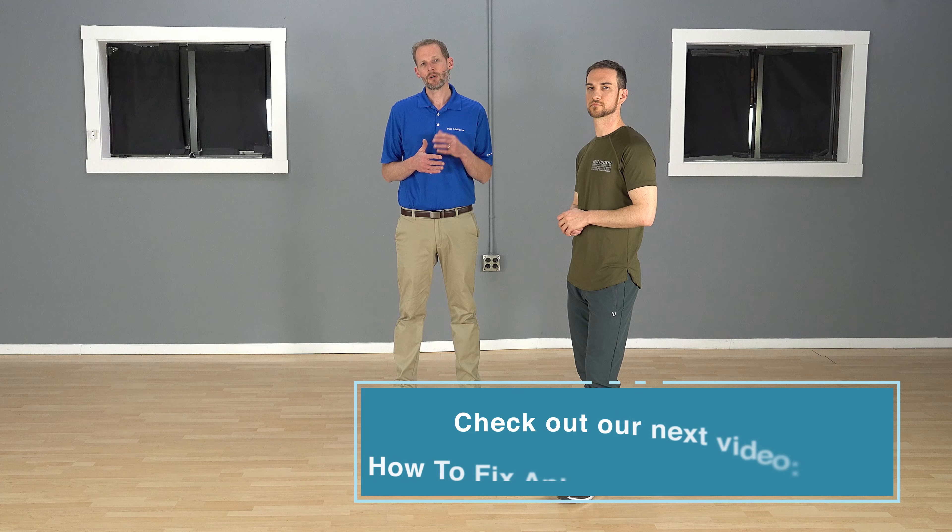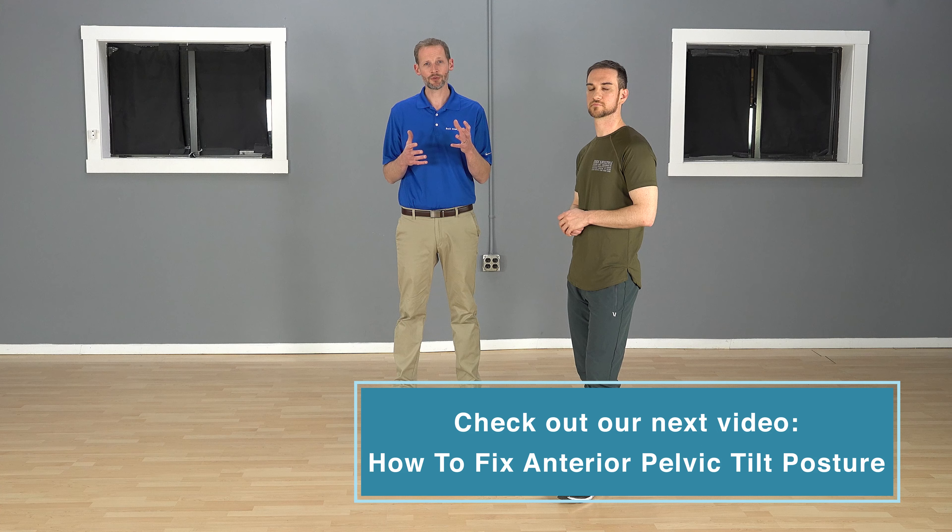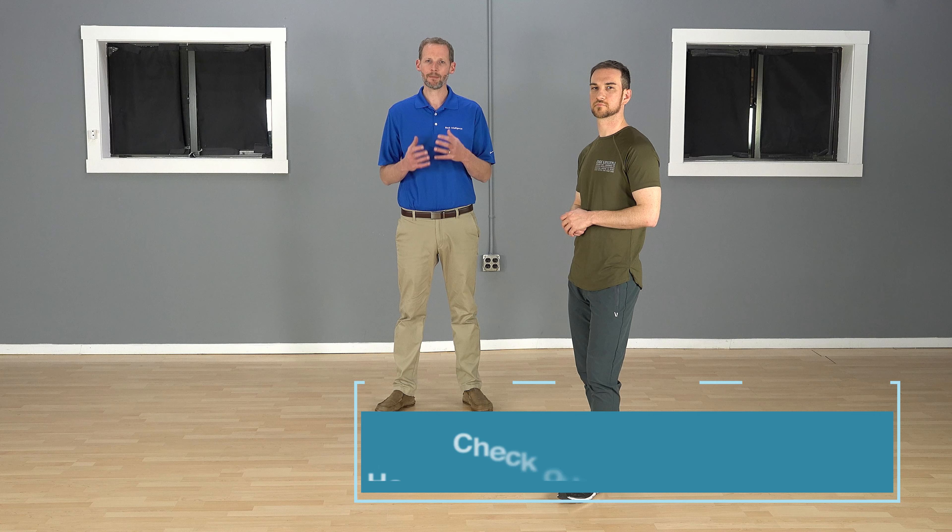In another video, we're going to talk about exercises you can use to try to address this if you do have excessive anterior pelvic tilt — ways to get into a better position. So stay tuned for that video.